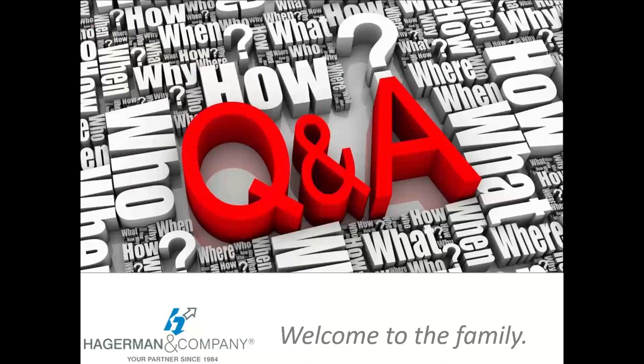Thank you, Matt. If you think of additional questions later, you can simply reply to the confirmation or reminder email you received from the webinar, and we can get those to Matt or your sales rep to get your questions answered. Once again, as we close down today, a short survey will pop up and we do appreciate if you would fill that out. Thank you all for attending, and thank you Matt for the presentation. Have a great day, everybody.